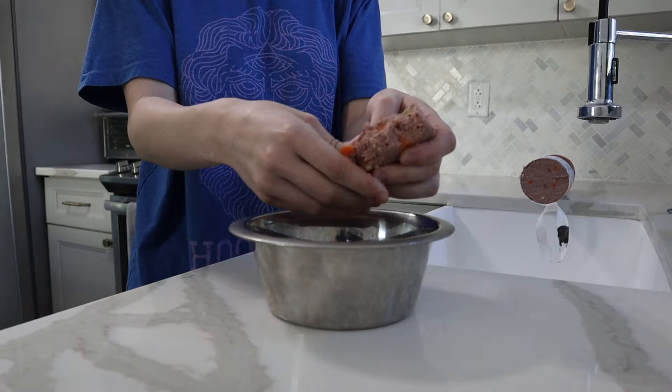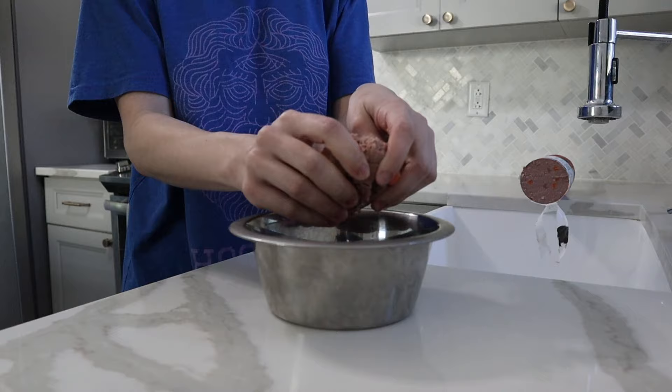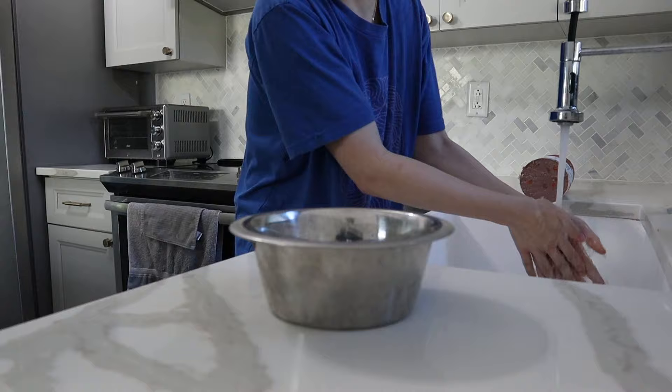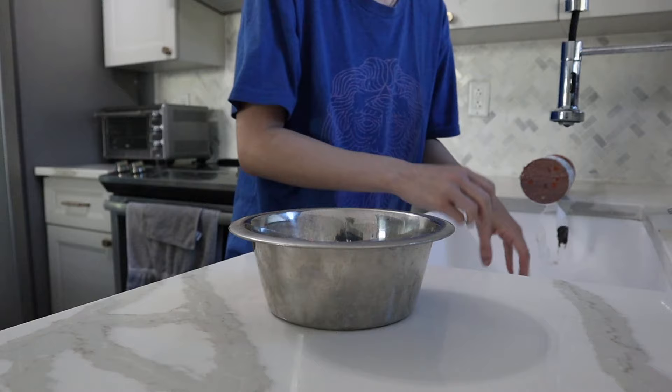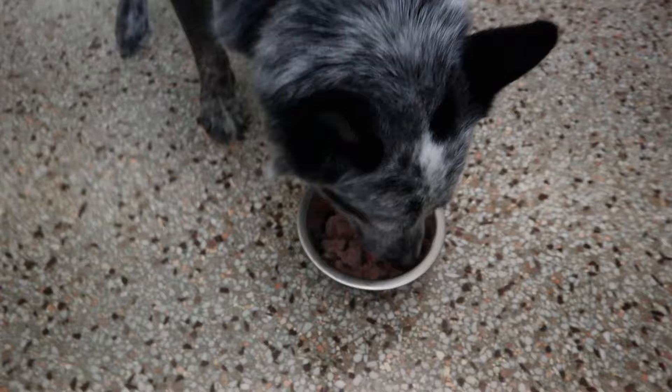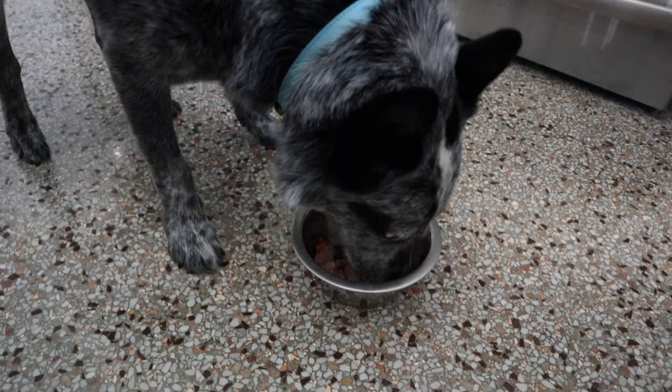Zorro used to actually be overweight and had joint issues, and we switched him to this food. He's had all kinds of health benefits — he has no more problems anymore. If you want to know more about why I feed him this, comment down below and I'll make a separate video about it. I literally just feed him right here in the kitchen and he eats very fast — it's not going to take him long.